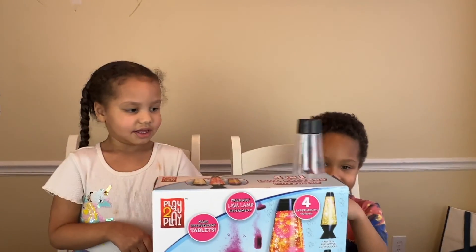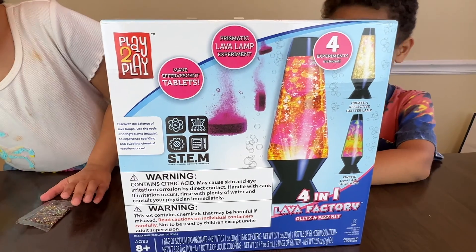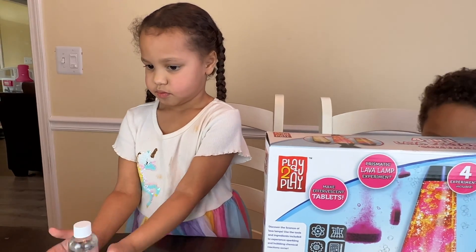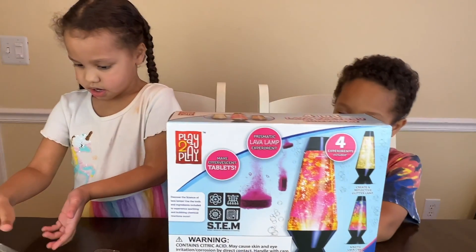Cool, so I think it's actually this thing here — the 4-in-1 Lava Factory. Four experiments for the price of one, but we're gonna do the glitter lamp, guys. Glitter? Yes.